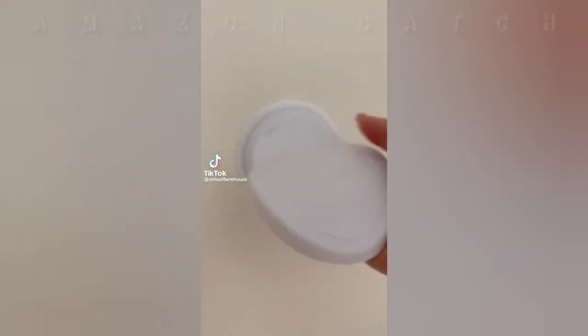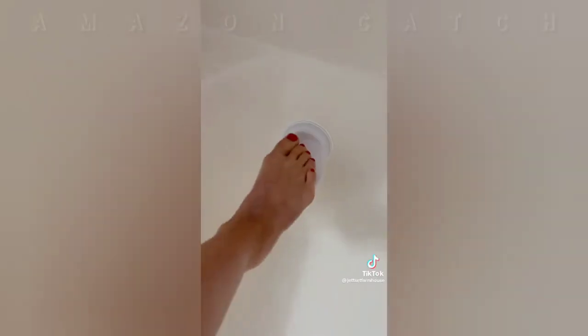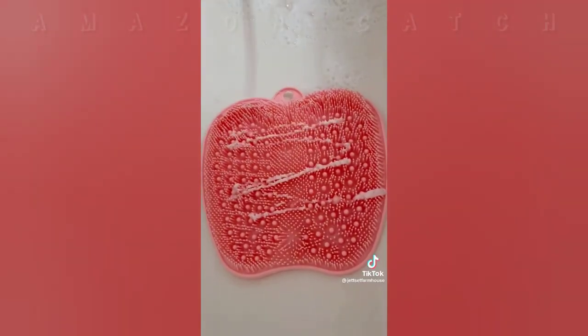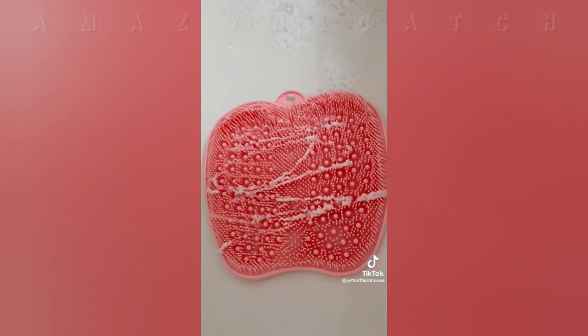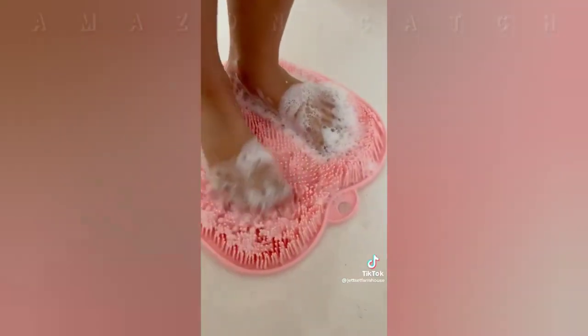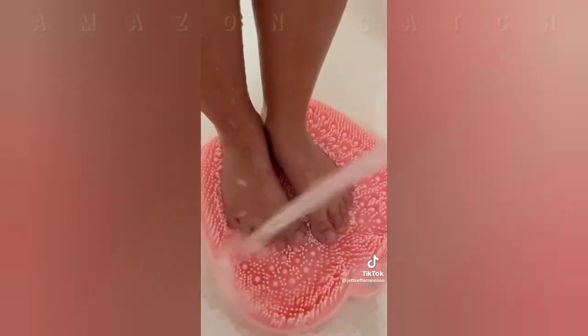These are Amazon shower finds my family is loving. This little tool gives you the perfect place to rest your foot while you're shaving your legs in the shower. The silicone foot massager and scrubber feels so amazing on your feet. It sticks to the bottom of the shower, works up an amazing lather, and makes sure your feet get completely clean. My kids are loving it.